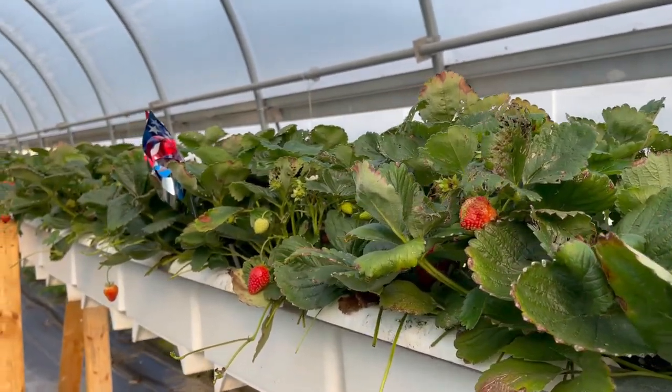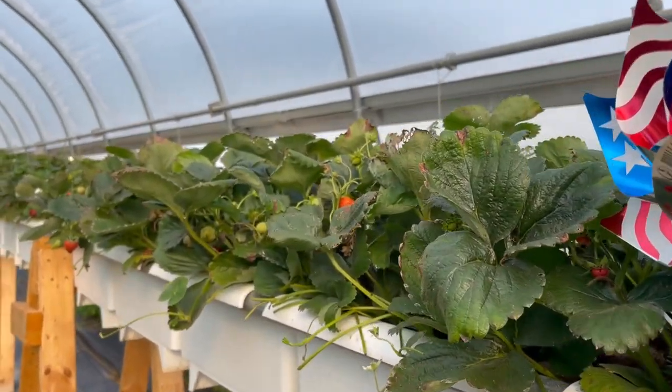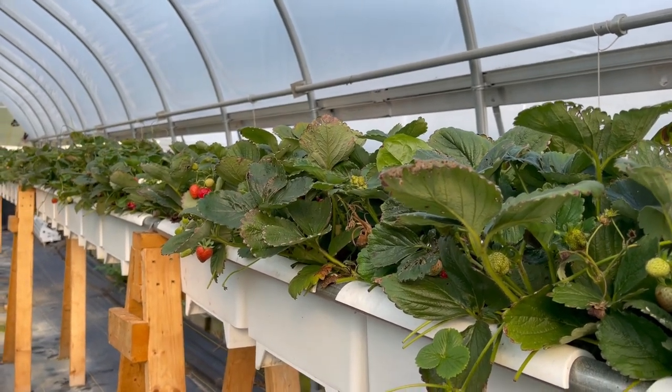It's not a complicated setup out here — just a pretty easy mixture and it seems to be working really well. I'm getting 5 pounds every other day out of the strawberries. Right now in August when it's hot and the plants aren't super happy, I'm getting 5 pounds every other day.